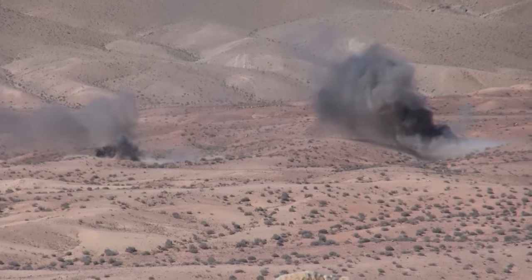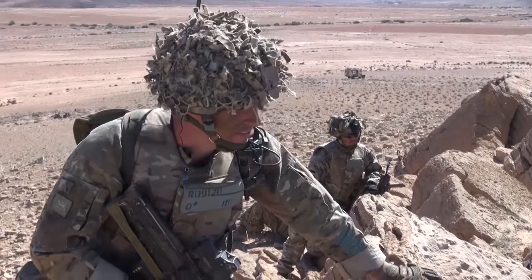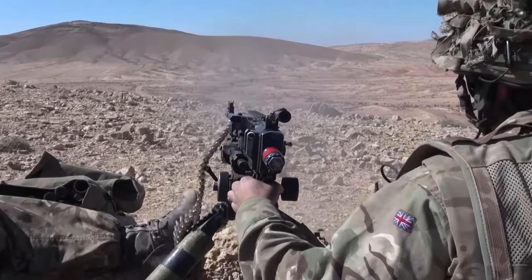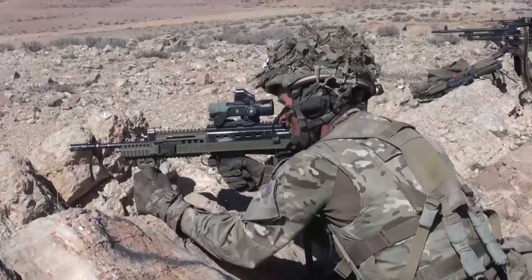Live firing exercises like this take months to plan. Every arc of fire is plotted, troop movements carefully timed, all aimed at making sure the risks are minimised.